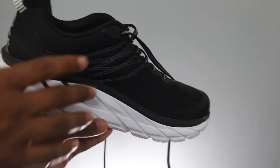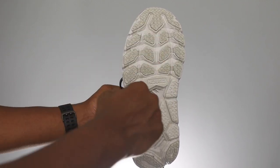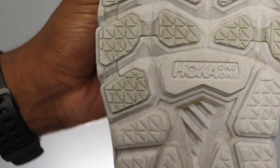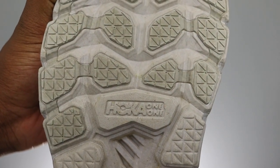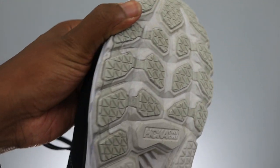As you can see on the sole, it has a very thick sole — 29 millimeters — which really supports your foot well. I tend to run with a lot of tension on the outside area of my foot, and this shoe has extra padding in that area that really absorbs a lot of shock.